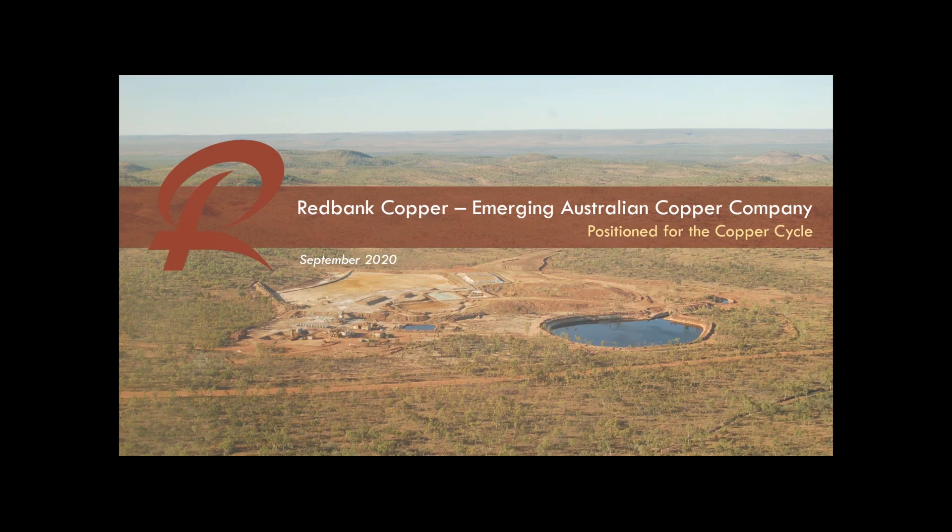The opening slide you see there is the Sandy Flat pit. Interestingly, the road in the foreground is the road that connects the Northern Territory with far north Queensland. All the grey nomads travel along that road when they're tourists going across northern Australia. So there's pretty easy access — it is remote but the access is fairly easy.